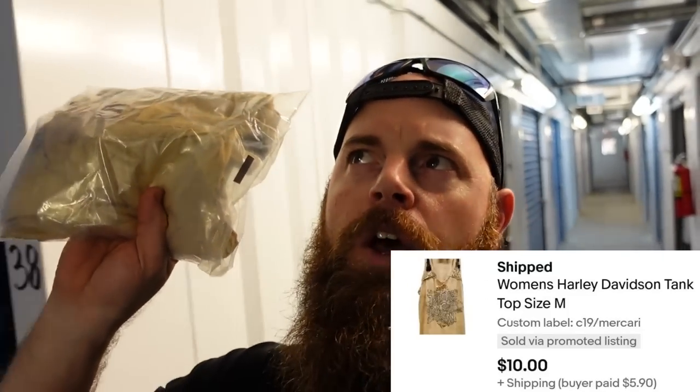We had to run back into the storage unit because we did just sell — as we were loading stuff in the truck — a Harley Davidson item. I think it's a used tank top, $10 plus shipping on this. Kayla is shutting this stuff up right back there. There's Kayla. So another good sale — our sales are actually doing pretty good.